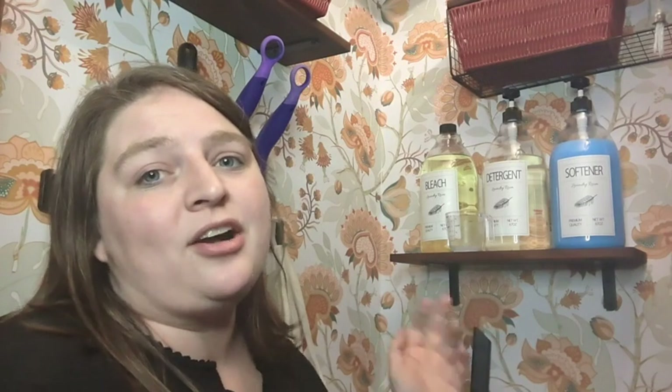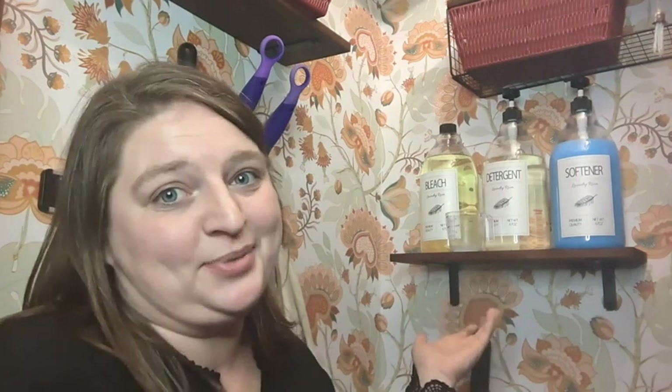You can just pump it to whatever measurement you want and dump it into your washing machine. I really love how this looks in my laundry room, and I love how convenient it is to have the detergent and softener easy to dispense. I highly recommend it — it's really pretty and it works really well. But that's just my point of view.